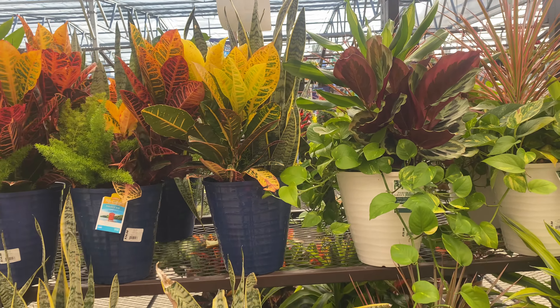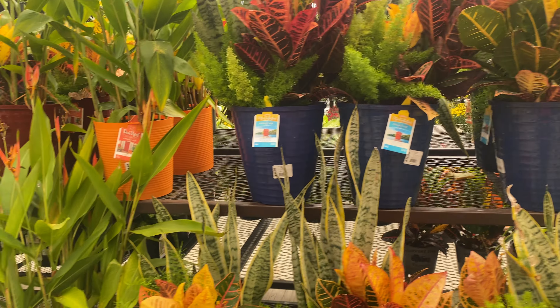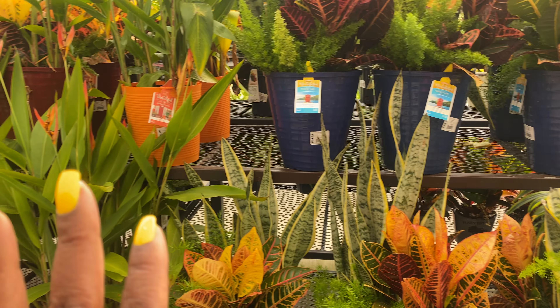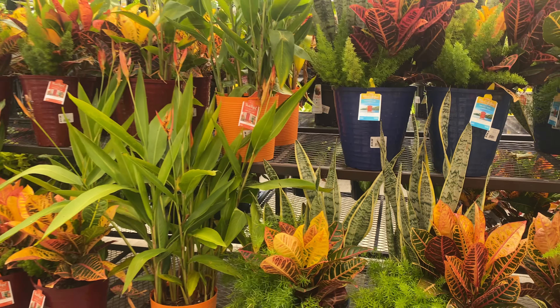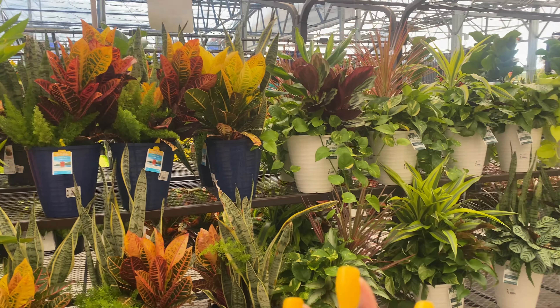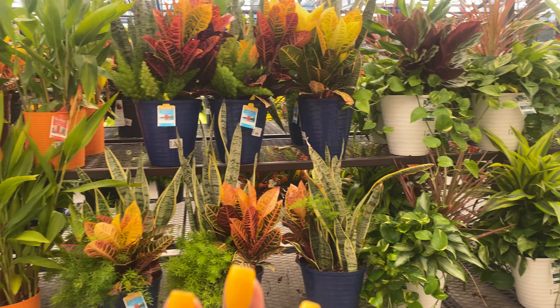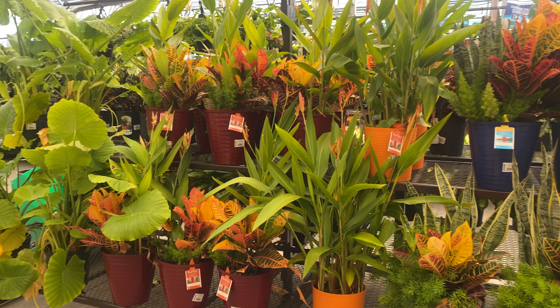Now we're moving into $34.98, guys — in the blue and the pink right here. Pots in blue, orange, and red. These pots over here are $34.98. Let me stand back so you guys can see. All of the white pots are $39.98, and the rest of them here are $34.98.